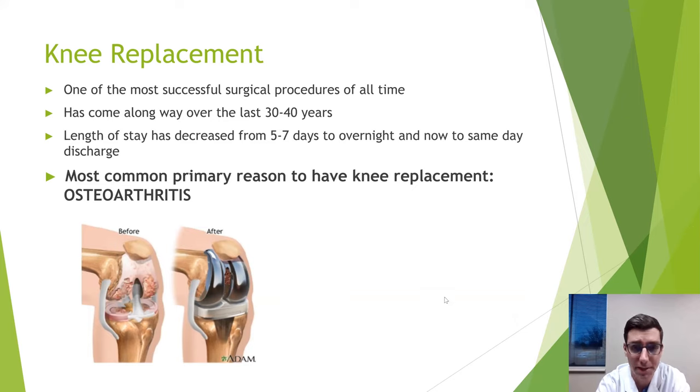The most common reason to have a knee replacement is osteoarthritis. The before picture shows damaged cartilage, joint deformity, and inflammation. The after picture shows a knee replacement with the thigh bone piece, the shin bone piece, and the plastic in the middle. The metal pieces recap the ends of the bones where the arthritis is — it's not cutting your leg off and sewing it back on.